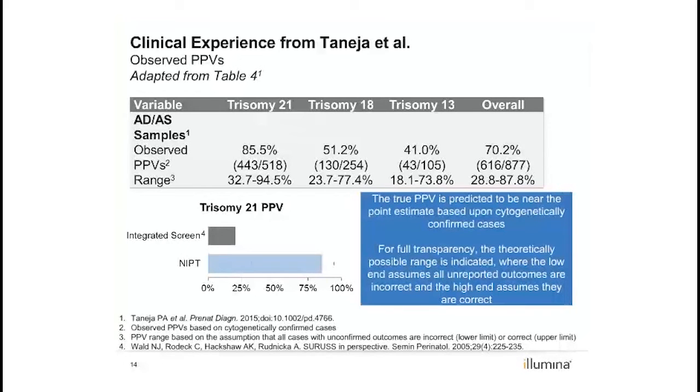The lower PPVs for chromosomes 13 and 18 were expected, as trisomy 18 and 13 had a lower incidence than trisomy 21, and more cases of fetal and placental mosaicism have been reported for chromosomes 13 and 18. Regardless of whether you focus on the observed positive predictive values for aneuploidy detected cases only or for the combination of aneuploidy detected and suspected cases, the positive predictive values for the common aneuploidies are significantly better than those for any serum screening options.